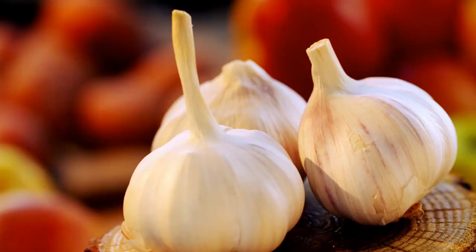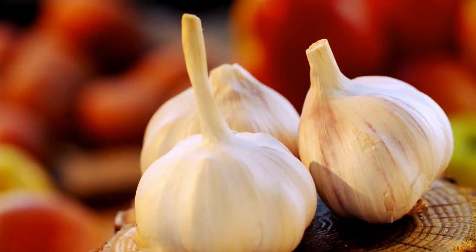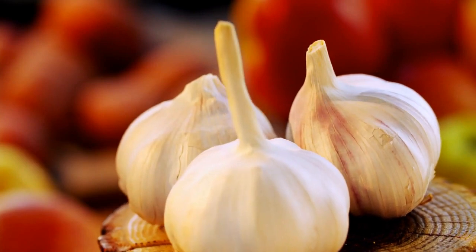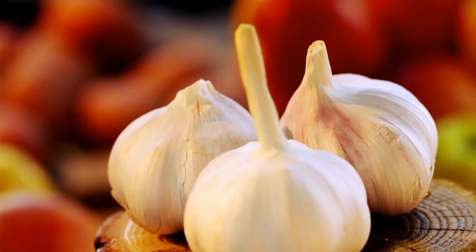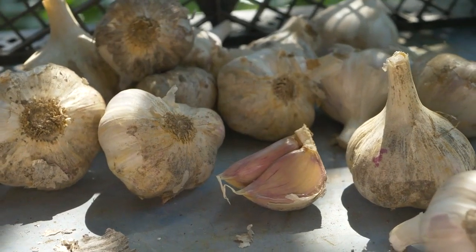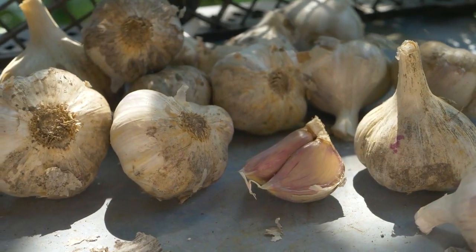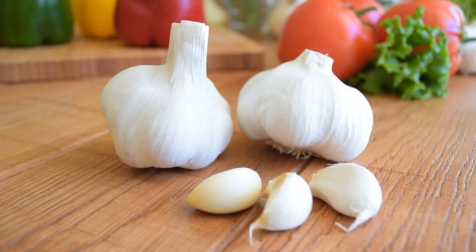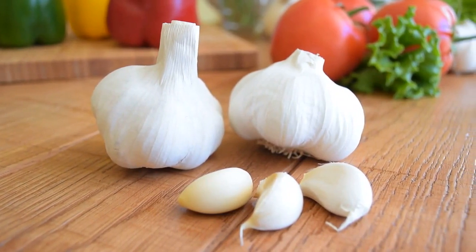Nutrient profile of garlic. Allicin, alliin, and sulfur-containing compounds are among the many bioactive substances that are abundant in garlic, allium sativum. Garlic's unique aroma and possible health benefits are attributed to these compounds. Garlic is also a good source of vitamin B6, vitamin C, manganese, and selenium.